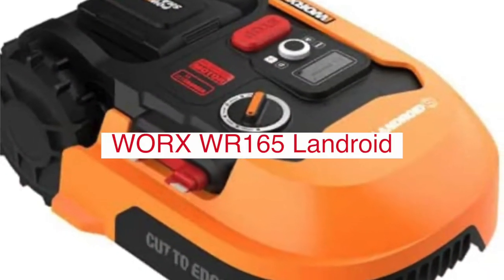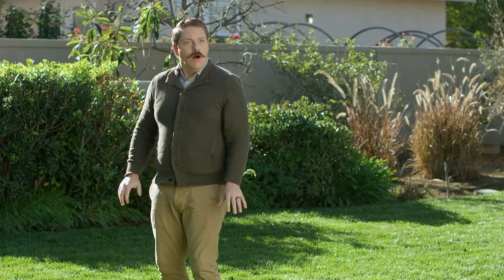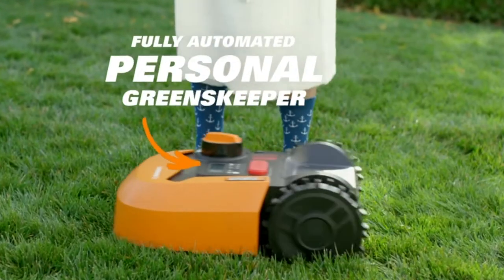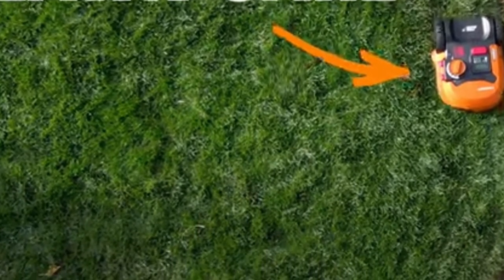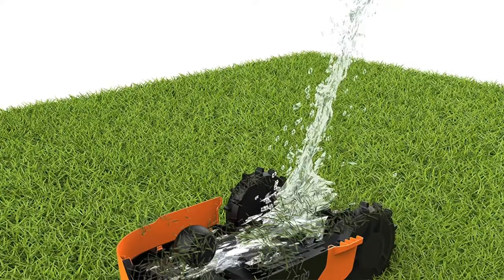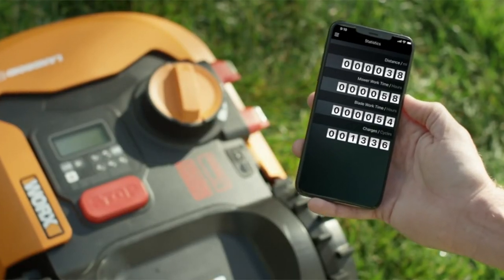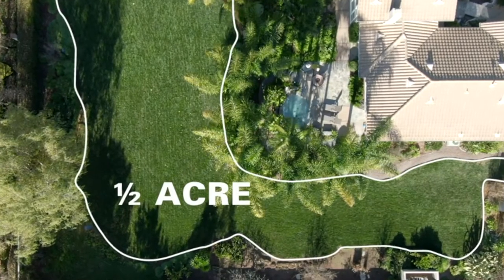The WORX WR-165 Landroid model in the Landroid lineup corresponds to the maximum size yard it can mow, handling up to 1.8-acre lawns. The price of Landroid robotic lawnmowers is very competitive, meaning you'll get more features and better performance for less money. The WORX WR-165 comes with the Anti-Collision System (ACS) to help it see and navigate around obstacles, sensing obstacles 5 inches high and within 8 inches in front of the Landroid. The Find My Landroid GPS module adds a layer of security, utilizing cellular data to act as an anti-theft device. You can also add a Wi-Fi extender to help your router reach further into your yard, ensuring the Landroid is always connected to the Landroid app.